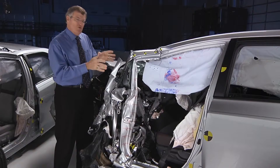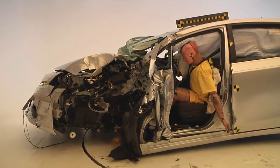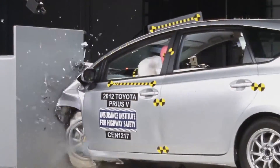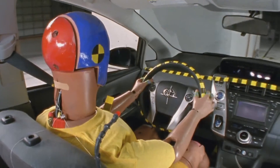Structural performance for the Toyota Prius V was poor. You can see that there was major intrusion back into the occupant compartment, and that contributed to high forces measured on the dummy's legs and feet. When the occupant compartment collapses, the risk of injury to occupants is much greater.